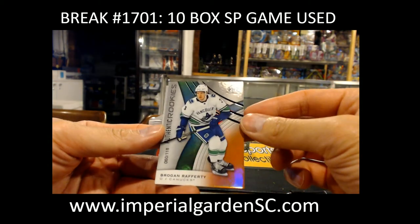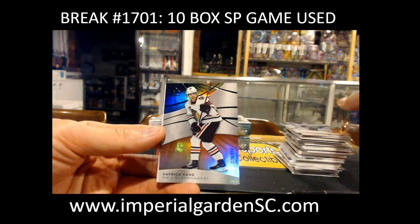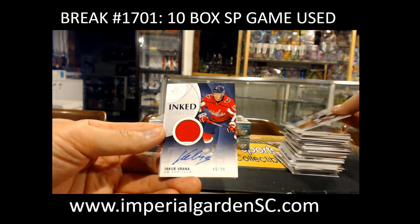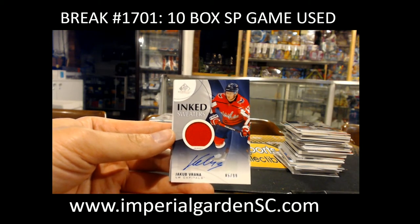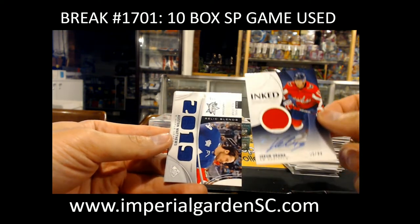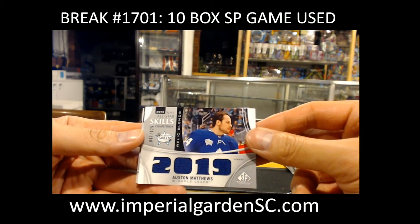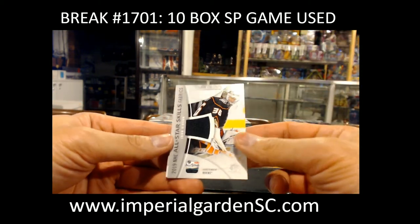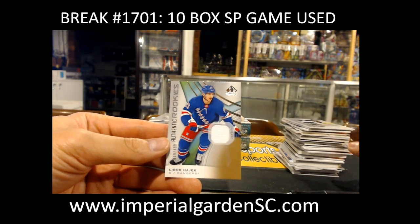Box number 6. Brogan Rafferty 60 out of 118 for the Canucks. Patrick Kane 76 out of 112 for the Blackhawks. Inked Sweaters auto 85 of 99 of Jakub Vrana for the Capitals going out to Wizard of Cross. All-Star Skills Competition jersey 67 out of 125 of Auston Matthews for Toronto going out to We Love Hockey. John Gibson for the Ducks. Lieber Hajiq out of 599 for the Rangers.